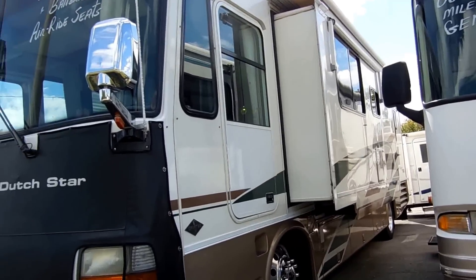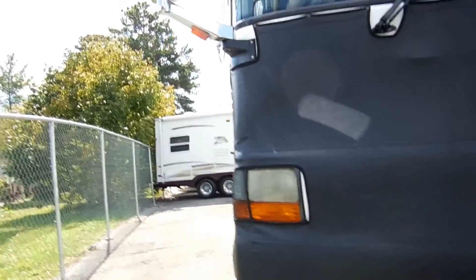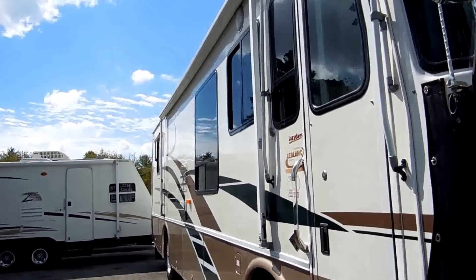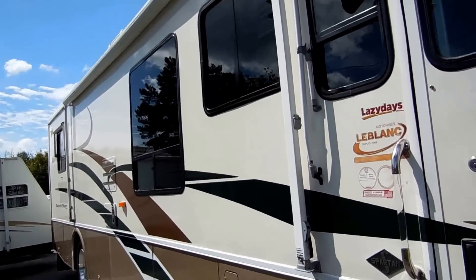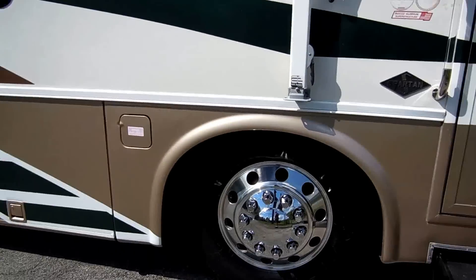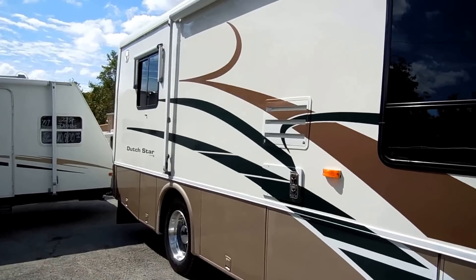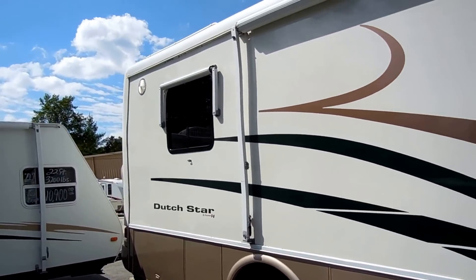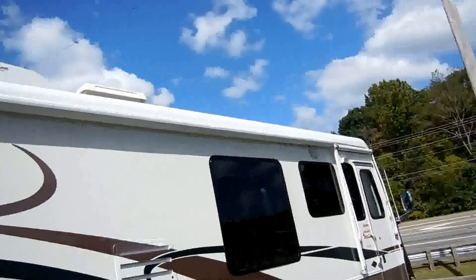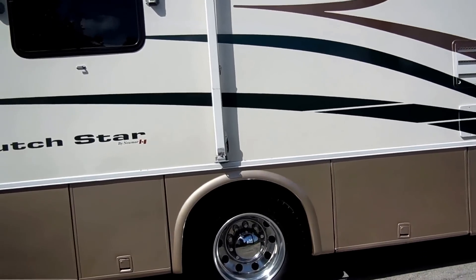It's got low miles — 80,000 miles. This is actually a Canadian-built unit, so it's heavily insulated — a lot heavier insulation than an American Neumar. It's designed for the harsh Canadian climate, so it's a lot more heavy duty. It's got the 22.5-inch Alcoa wheels. Tires look great. No delamination. It's got the Lumiguard patio awning, all aluminum frame.